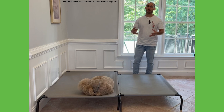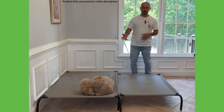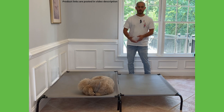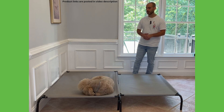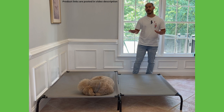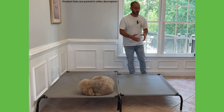Golden doodles come in all different shapes and sizes, so these are the two sizes I probably use most frequently with doodles — the large and the extra-large. But there are five different sizes, and I know there are medium and smaller doodles out there, so I'll put links in the video description to all the different sizes so you can pick whatever one works best for your golden doodle.